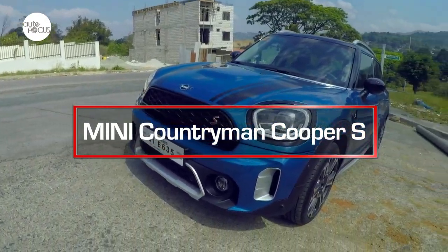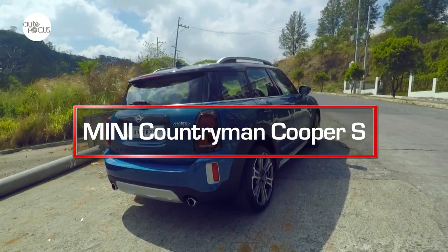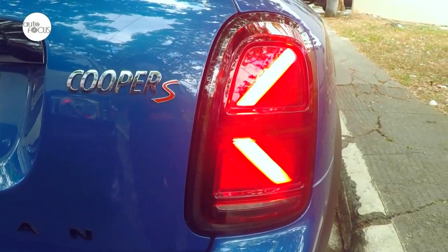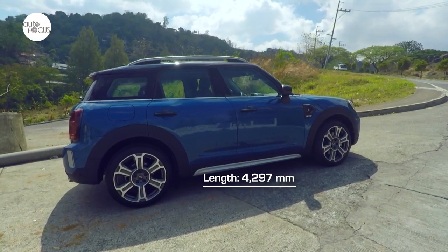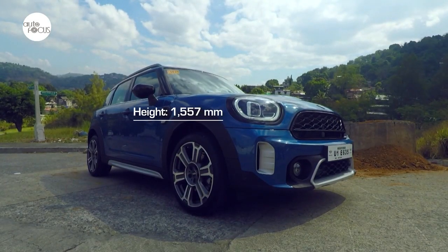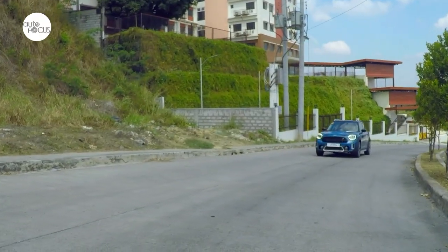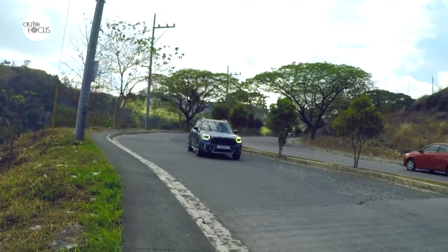The Mini has carved a niche all its own with an iconic design which has never strayed far from the first Mark 1 Mini rolled out in 1959. There's no mistaking a Mini from any angle. This is certainly true with the Mini Countryman Cooper S, which at 4,297mm long, 1,822mm wide, and 1,557mm tall is by far the largest of the Minis. The five-passenger, five-door Countryman was rolled out to carve a niche in the popular SUV crossover segment, arriving as an SAV — Sport Activity Vehicle — that can be at home in the city, countryside, or even off-road trails.